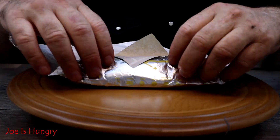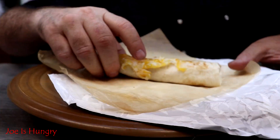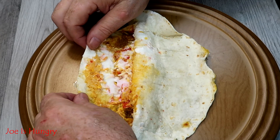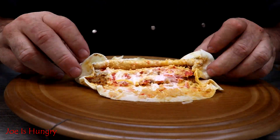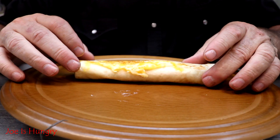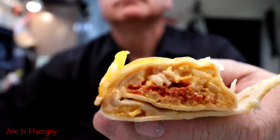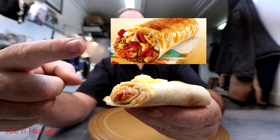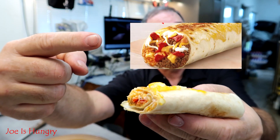Now it's time for the big reveal — it's all original. This is what it looks like, and this is what it's supposed to look like. Now that we've seen all this, it's time to execute the Joe is Hungry bite test. Bite test, engage.